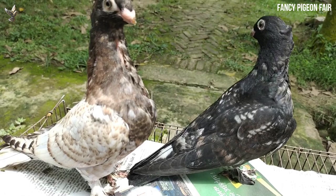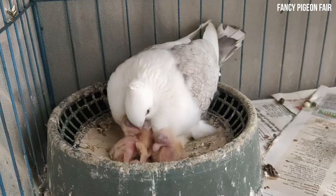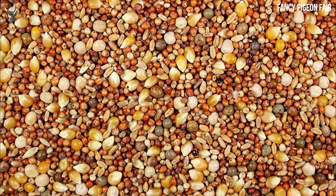For feeding oriental frills, you need not follow a strict dietary regime like you would for racing pigeons. These birds are fit and keep their bodies fit on their own. You can give them several nutrition-filled seeds, grains, fresh veggies, fruits, corn, and so on.